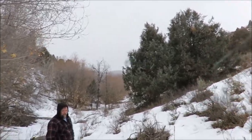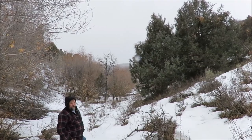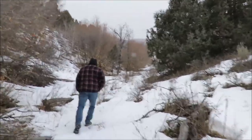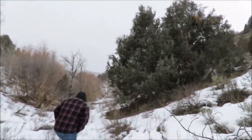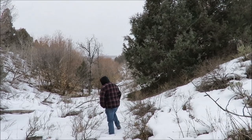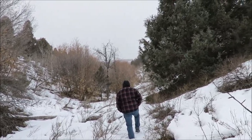Usually you couldn't get back here this time of year — you're not getting here unless you're on a snowmobile. We've had a real mild winter in Utah this year, which is good for the animals. We've had a few harsh ones in a row, so the animals need a break — so do I.